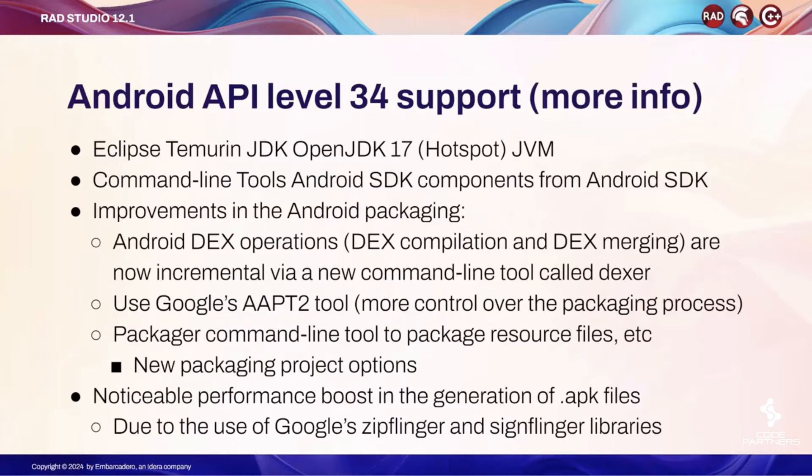We have updated the version of the JDK to 17. In particular, we are installing with RAD Studio the Eclipse Temurin OpenJDK 17 Hotspot JVM. We are also installing new command line tools, partially from the SDK and partially outside of the SDK, that are being installed with RAD Studio directly.